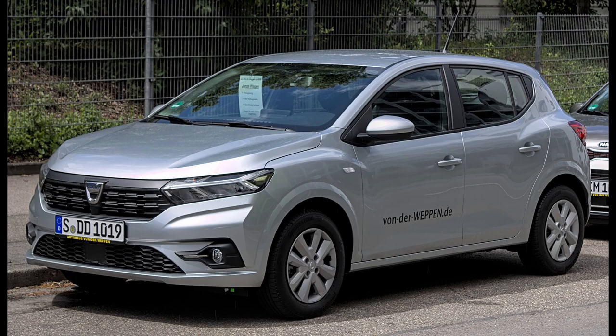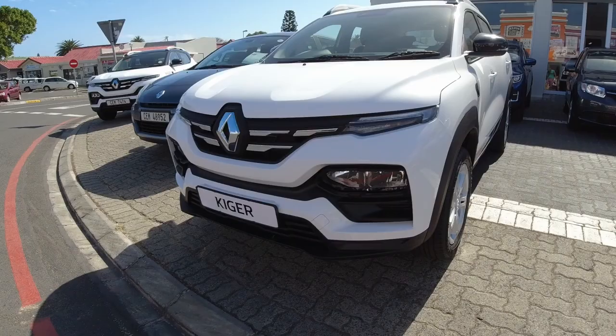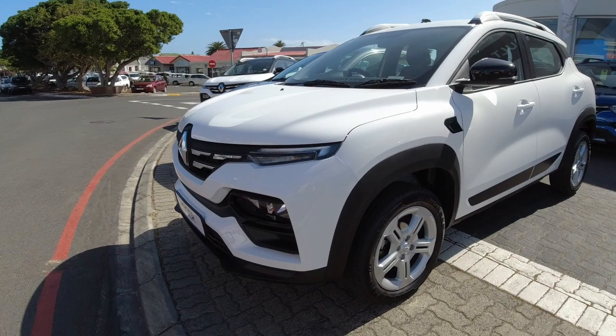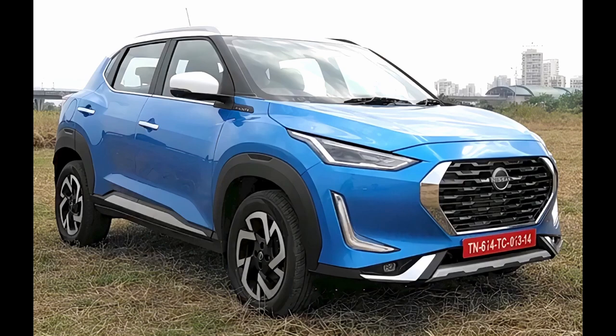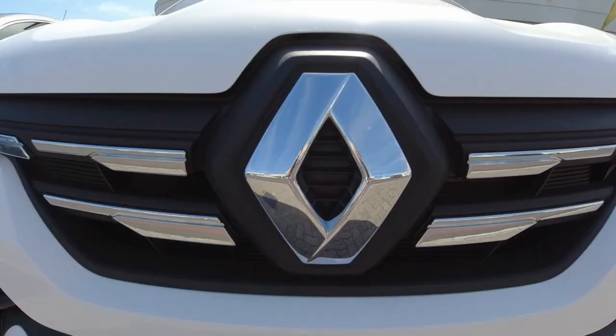I remember reading the news that said the new Sandero will not be coming to South Africa. I was devastated, until I saw what will be coming here instead. The Kiger is a joint venture with Nissan. It is essentially the same car as the equally impressive Nissan Magnite, but with a different body and different spec. I think it looks absolutely amazing — this is my personal favourite car in its segment when it comes to exterior design.